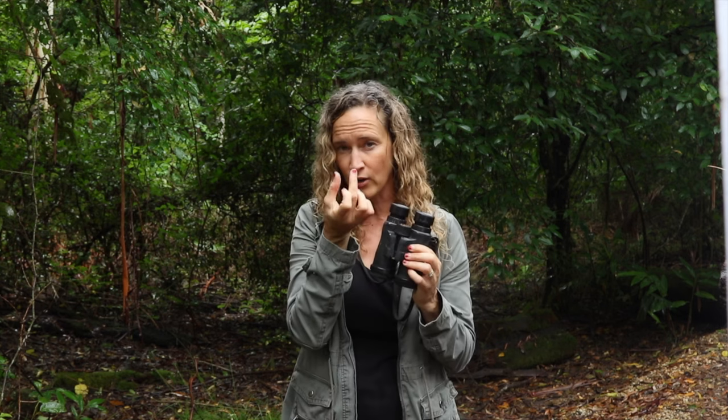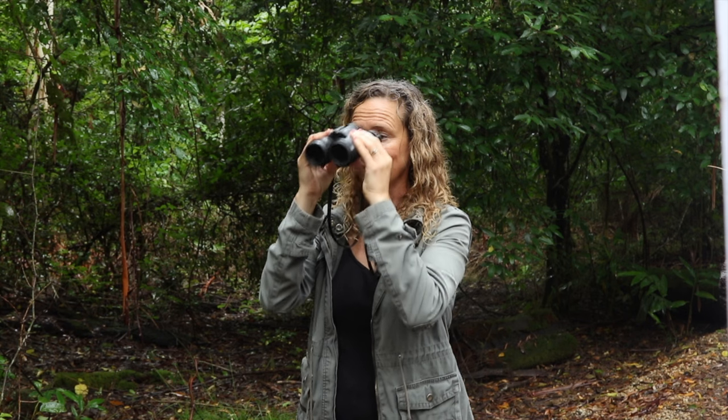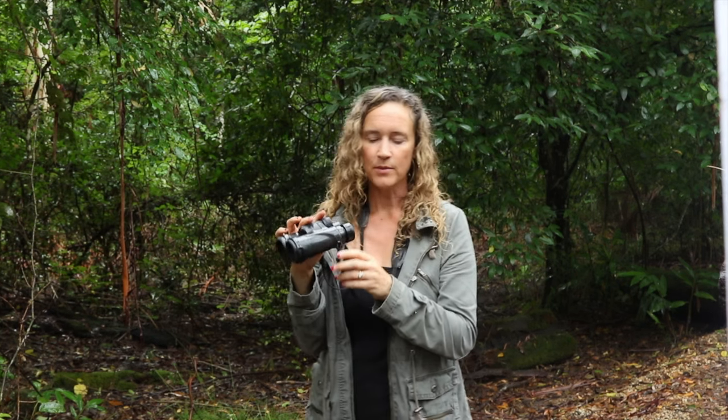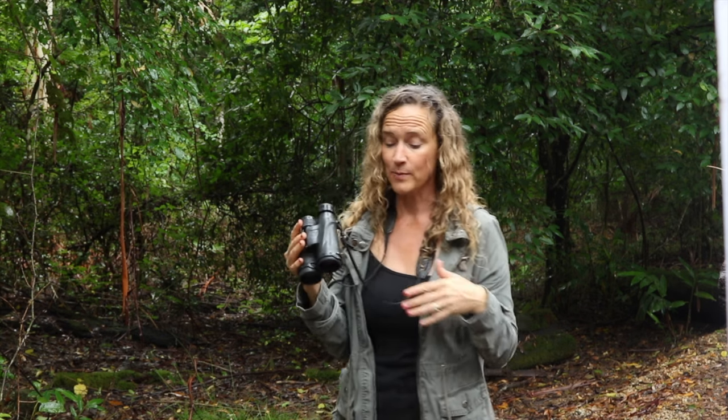The third thing is that these pivot, which is very handy. I have very narrow eyes, so I need it all the way in. Some people have a wider head — like my husband — he needs to pivot it out. You can see it pivots in and out. For me I need it all the way in so I don't get a double vision overlap, but for others you'll have to shift them outwards to adjust. If they bump or fall and get out of whack, just know how to readjust.